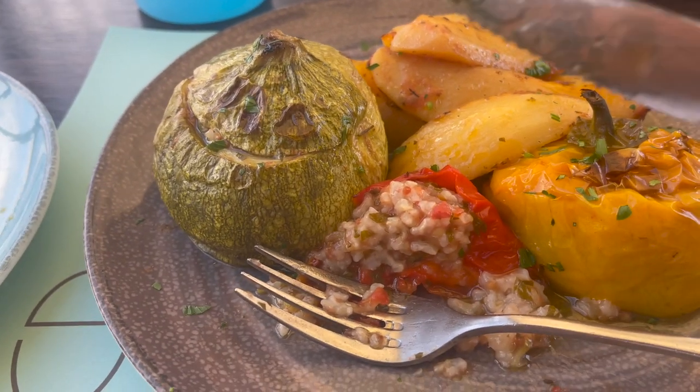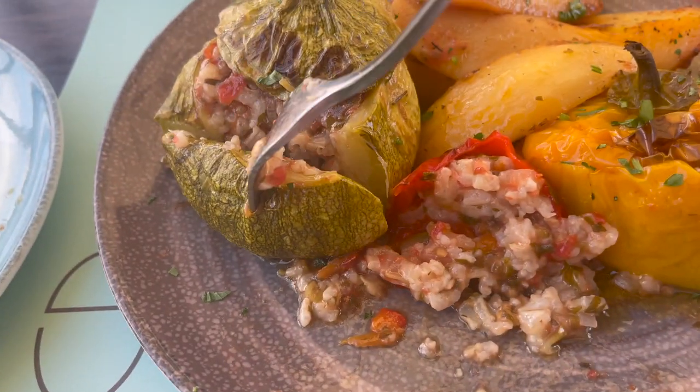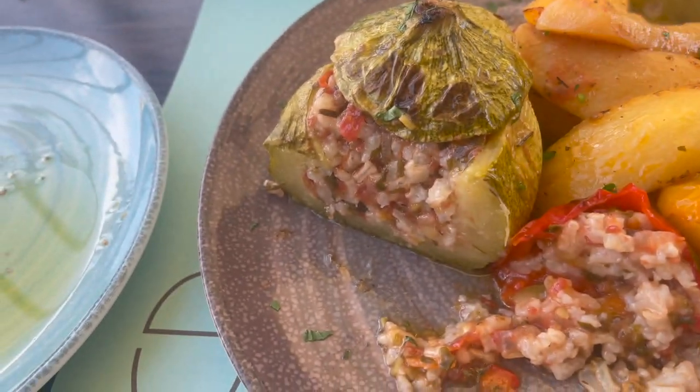Alright, let's check the zucchini out. It's got the same filling as the tomato, but that zucchini just gives it a completely different flavor. It's awesome.